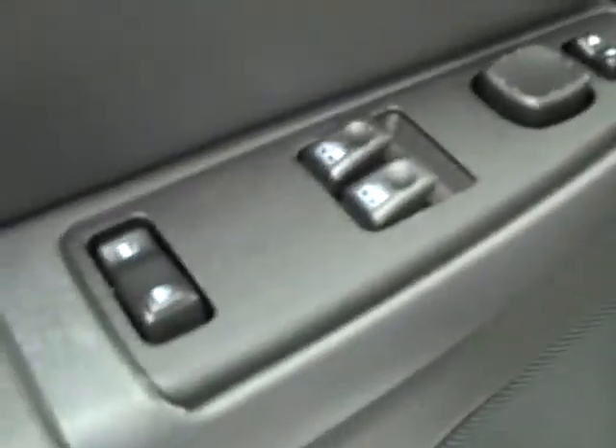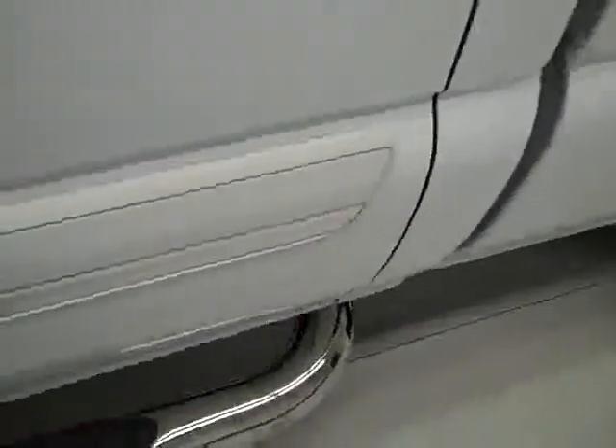Inside, you have power windows, locks, and mirrors. There is a power adjustable driver's seat with cloth interior. It looks to be in very good shape — I'm not seeing any rips or tears, no stains.